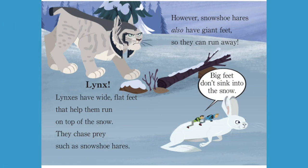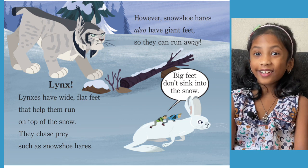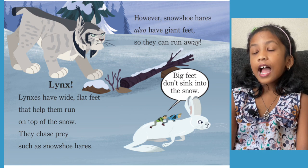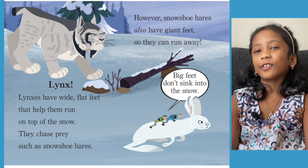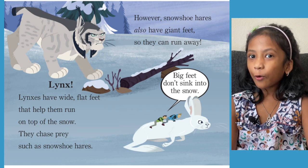Lynx. Lynxes have wide, flat feet that help them run on top of the snow. They chase prey such as snowshoe hares. However, snowshoe hares also have giant feet so they can run away — big feet don't sink into the snow. The lynx looks like a big grey tiger. Did you see the lynx has big and wide feet? And the snowshoe hares also have their powers: camouflaging in the snow and running with their big wide feet.